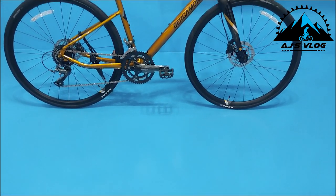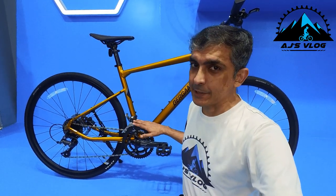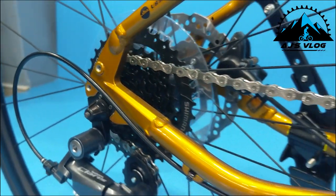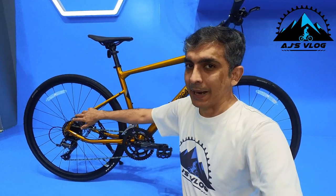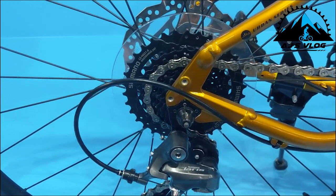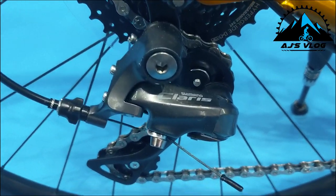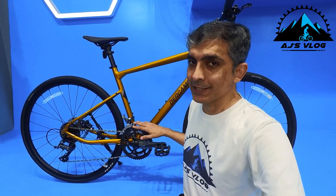At number 3 we have the Sweep 4. The drivetrain of this bike is 16-speed. The 8-speed cassette at the back has a Shimano Claris derailleur, and the two cranks in the front also have a Shimano Claris derailleur.